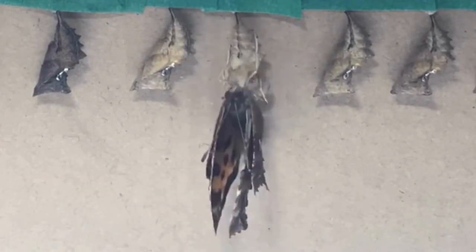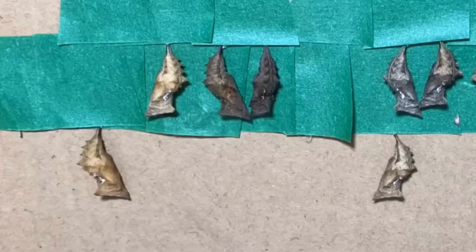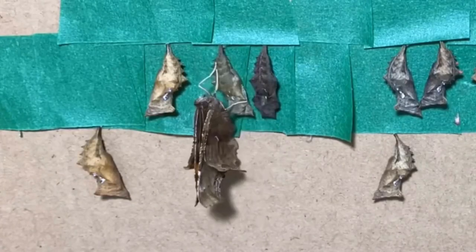The butterflies will now harden and stretch their wings. These are some other butterflies emerging from their chrysalises.